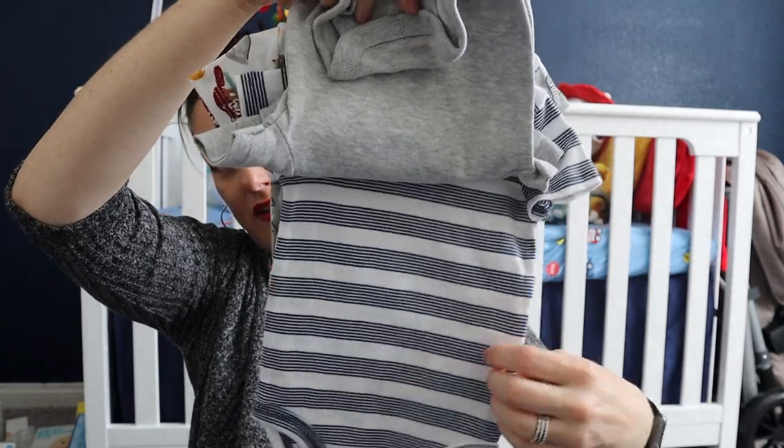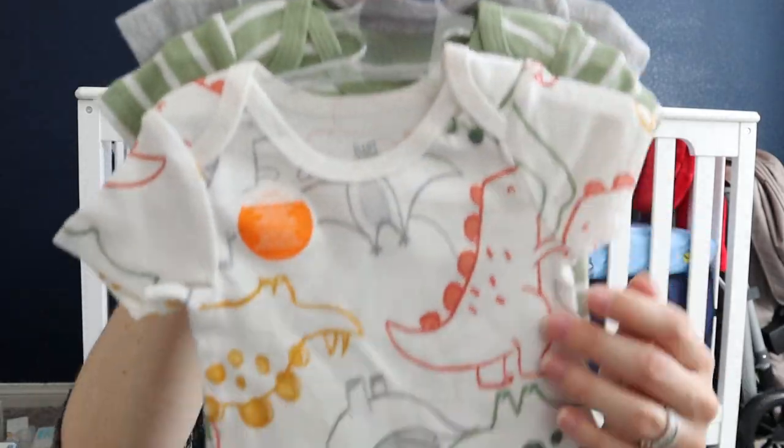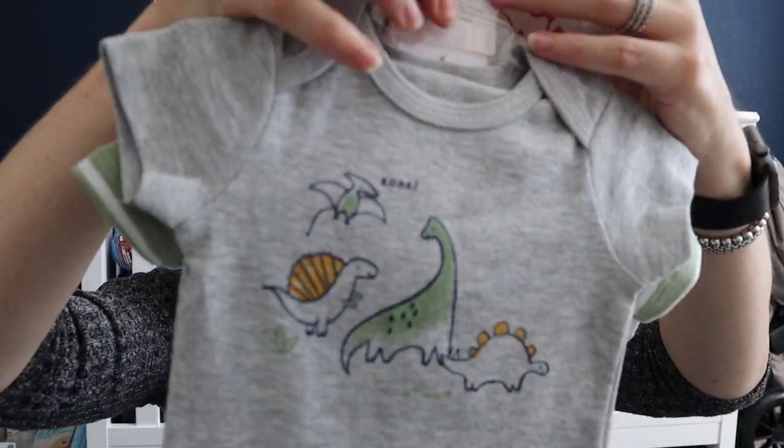I got some onesie packs I thought were adorable — a little lion safari theme from Target and a dinosaur set with stripes and a little 'roar.' This is basically all a baby lives in for the first six months. I didn't buy any fancy little suits or button-ups — it's just not practical. What I do advise: get a ton of zipper pajamas, not button. I got these from Walmart for about $5.44 each and went a little crazy.